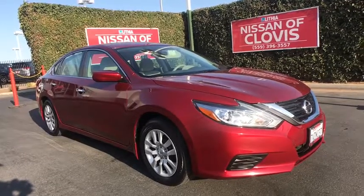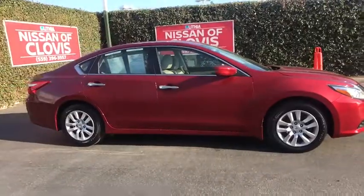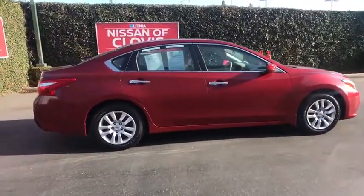You are going to love the 2016 Nissan Altima. The Nissan Altima offers advanced features to make life easier, and most of the features come standard.